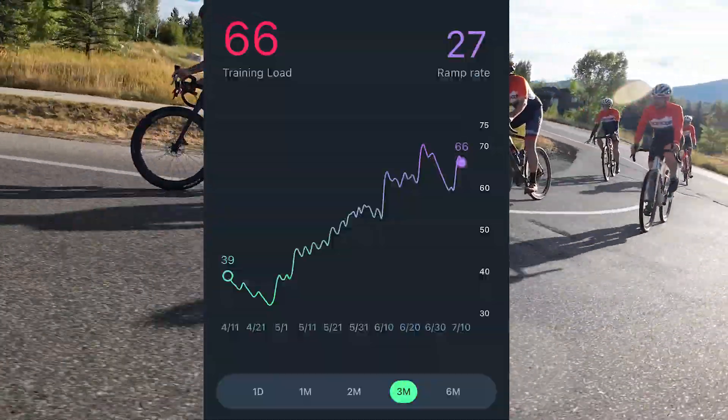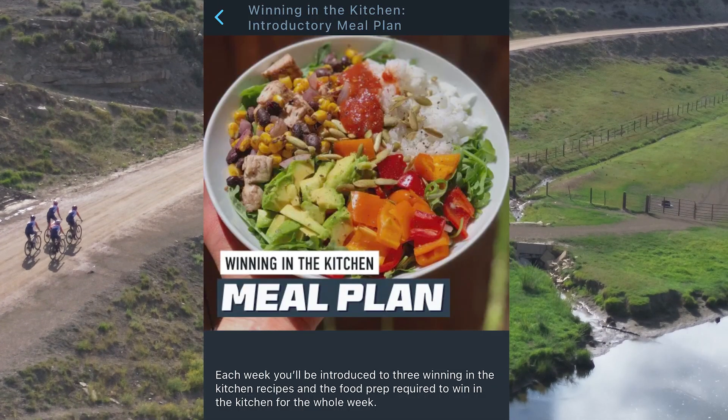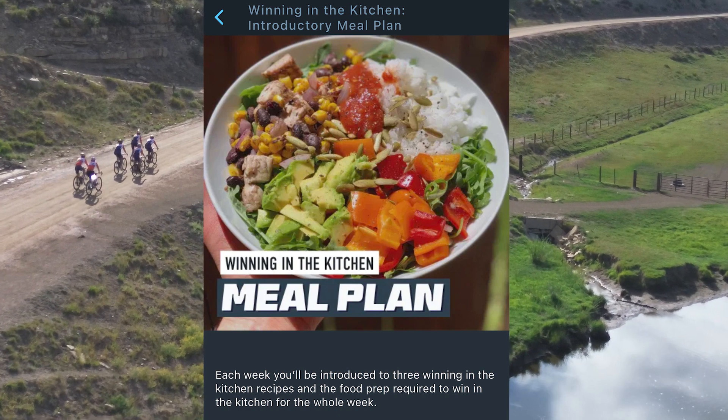Number three: training load. This is how much you've been training cumulatively. Number four: eating right. It's what we call winning in the kitchen.